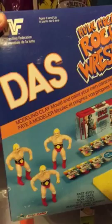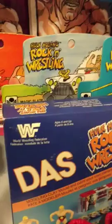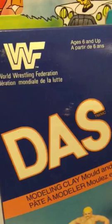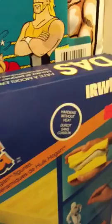It's a mold kit — a painting kit, a molding clay set. It's really cool. I just never saw one before and I thought I'd spend a little extra time showing you that.